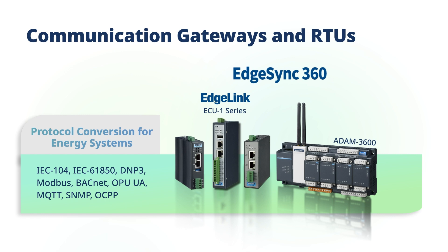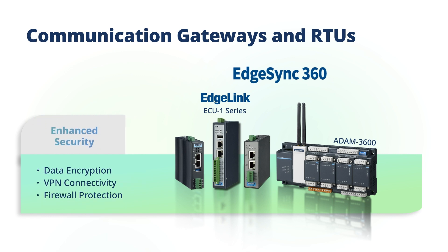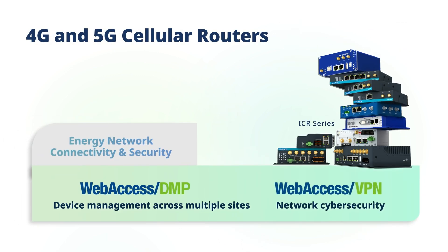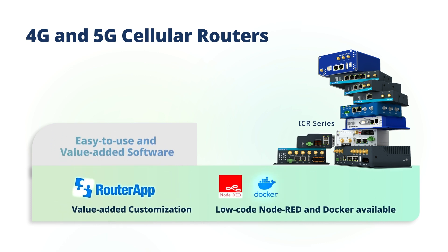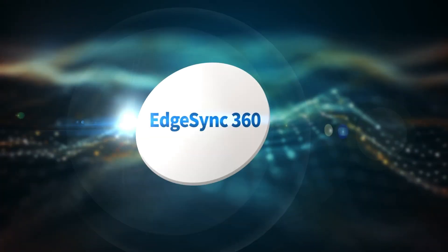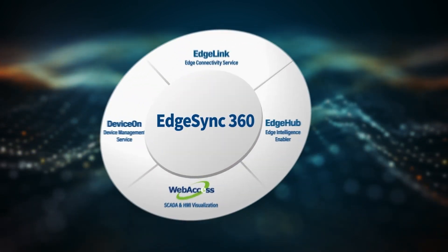The ECU-1 gateways and RTUs use Edge Link for energy protocol conversion, connecting distributed energy systems. Enhanced security functions protect sensitive energy data and ensure network integrity. Our ICR routers feature Web Access DMP for device management and Web Access VPN for energy network cybersecurity. Easy-to-use, value-added software is available for customization and diverse task deployment.